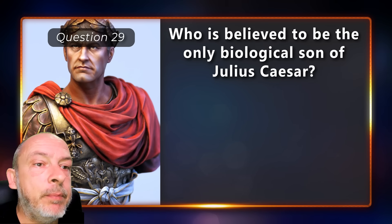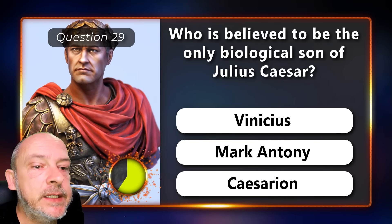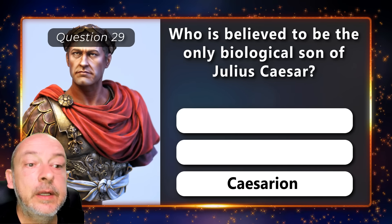Who is believed to be the only biological son of Julius Caesar — Benetius, Mark Antony, or Caesarion? Caesarion.